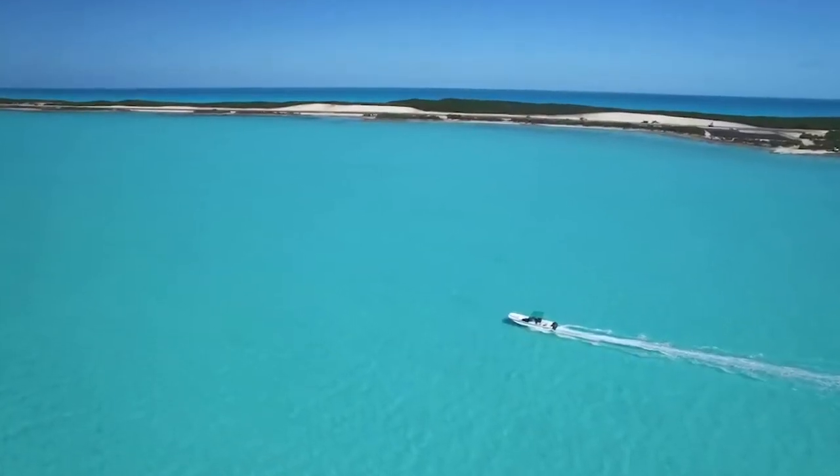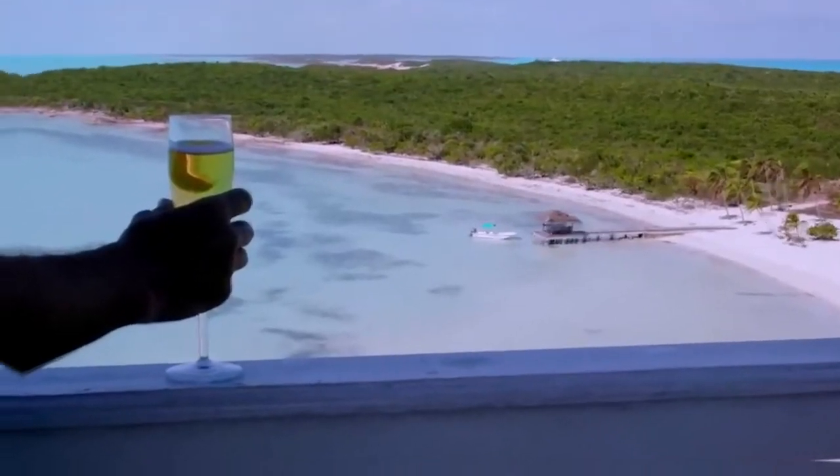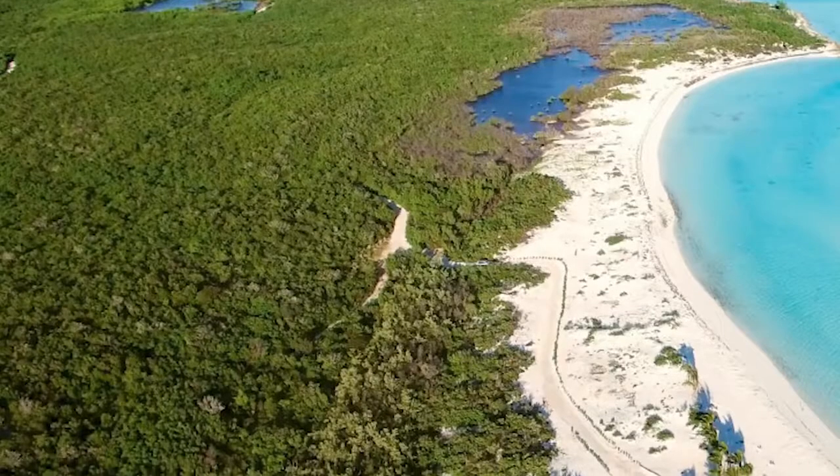It is an ideal private island for a family looking for a luxurious place to vacation and getaway to. Blue Island already has an existing main house, staff house, and 4 miles of road.